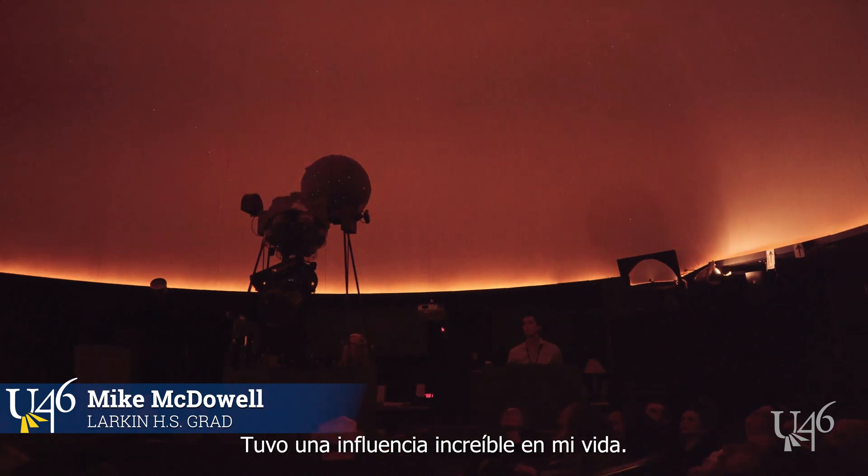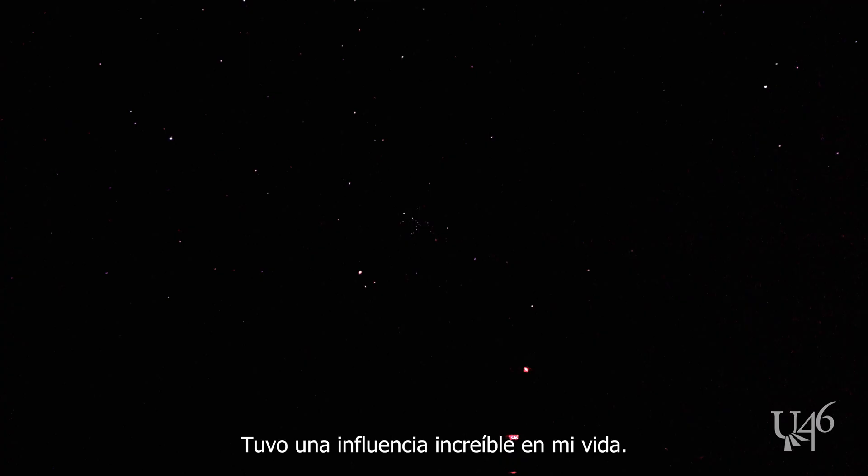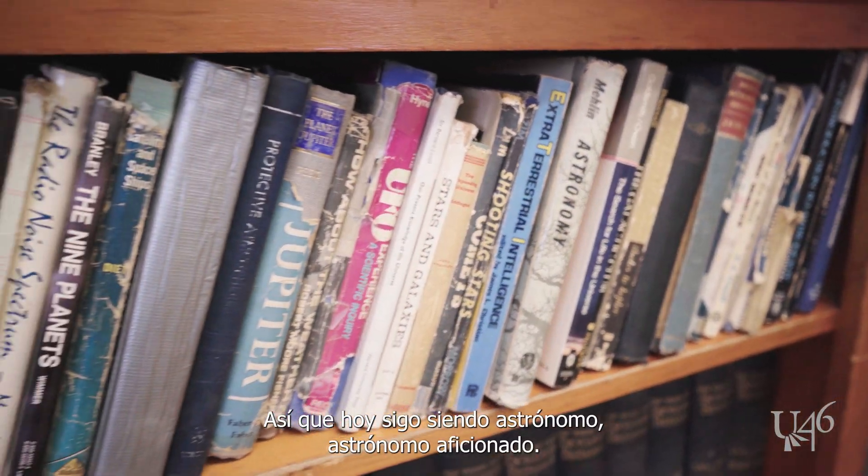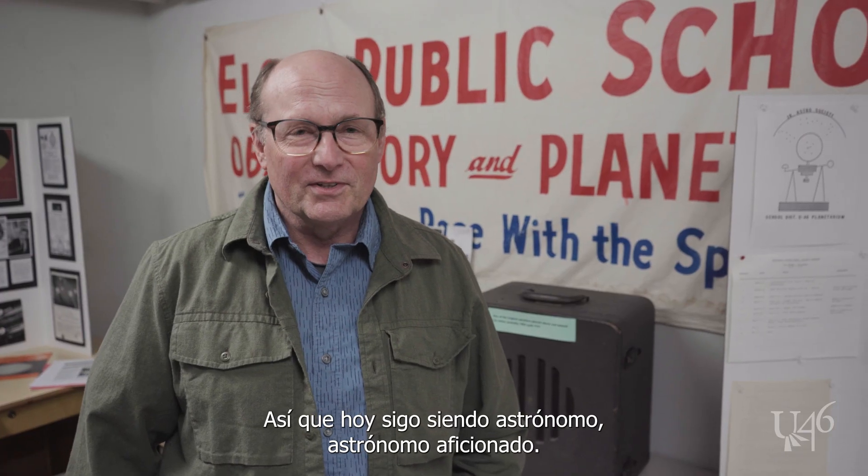I just remember coming here from the time I was probably in first grade. It was incredibly influential on my life, and I'm still an amateur astronomer today.